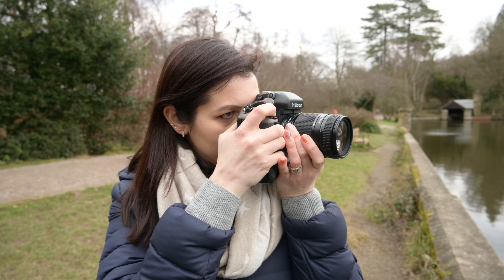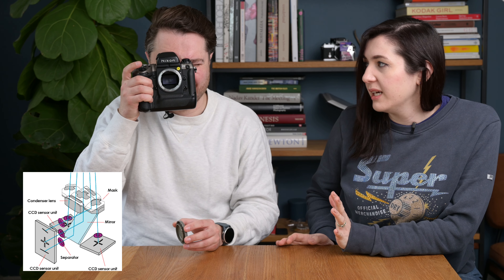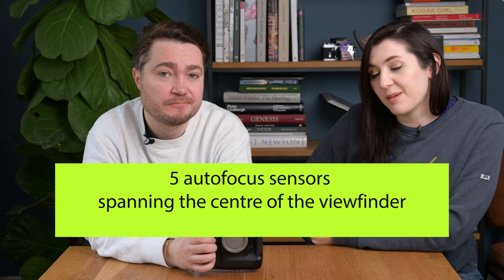Let's start with the big one: the autofocus system. This camera has possibly the most advanced autofocus system in any film camera ever. It is considered to be one of the fastest bodies and was designed specifically for professionals, whereas earlier Nikon F single-digit flagship cameras were usually designed for both professionals and consumers. Nikon said, 'We're going to concentrate on the pros,' and that's what we got. Instead of one, two, or three focusing points, it's got five — which was a big deal in 1996.